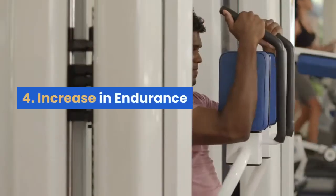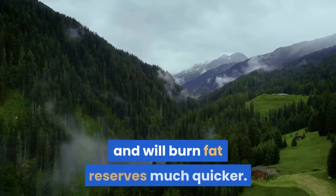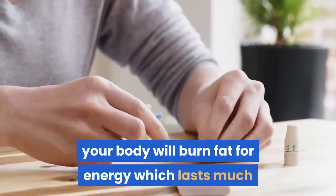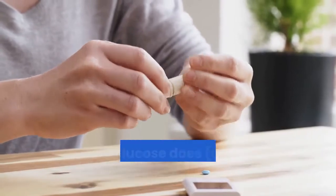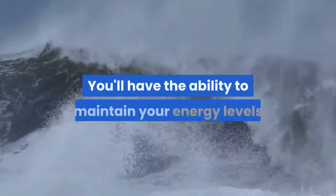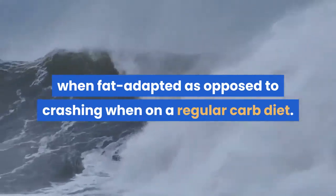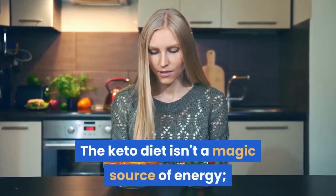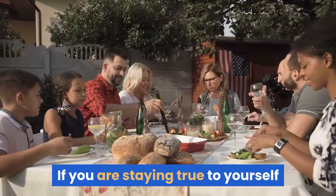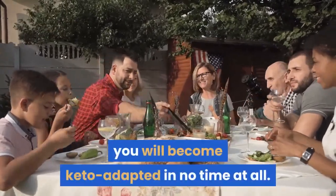4. Increase in Endurance. Once you become fat adapted, your body will use fat for energy and will burn fat reserves much quicker. During high endurance activities, your body will burn fat for energy, which lasts much longer than glucose does. Glucose is usually depleted within one hour. You'll have the ability to maintain your energy levels when fat adapted, as opposed to crashing when on a regular carb diet. The keto diet isn't a magic source of energy — you need to eat fat to stay in ketosis safely. If you are consistent with eating the right amounts of fat, you will become keto adapted in no time at all.